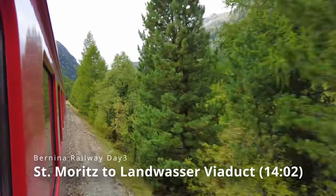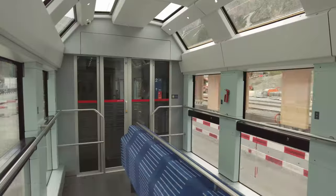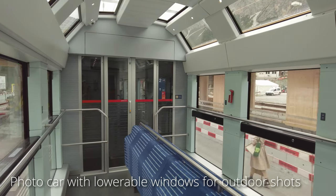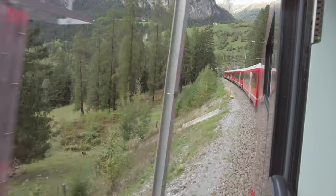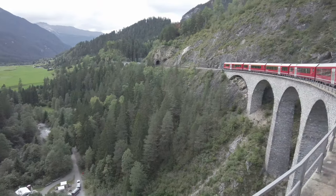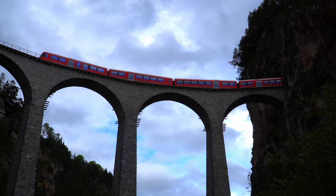After lunch, I took a local train from St. Moritz to Filisur to see Landwasser Viaduct. The train has a photo car where you can fully open the windows to take photos, making it the perfect way to enjoy the scenic Swiss Alps while traveling by train. Passing through a tunnel, I suddenly felt strong air pressure — my train was passing over the Landwasser Viaduct, which is one of the famous structures built in 1902.